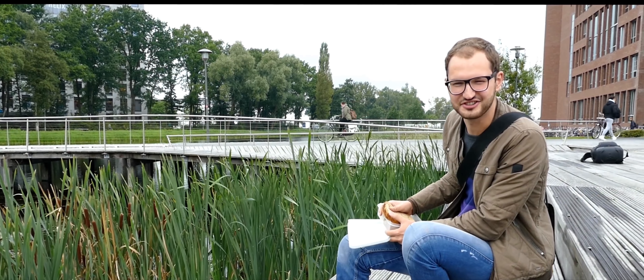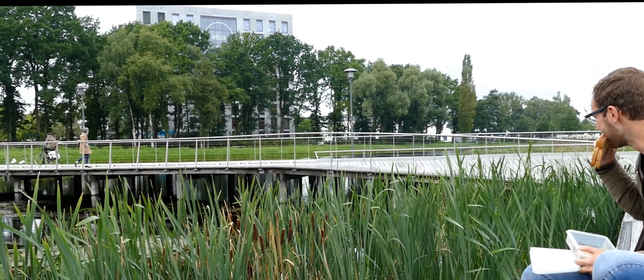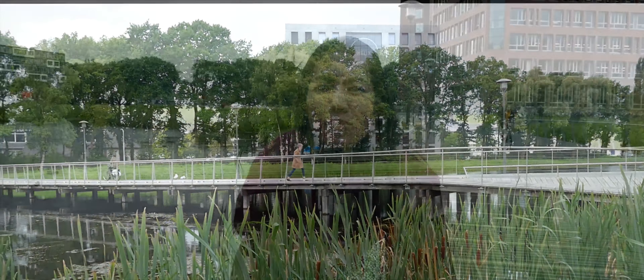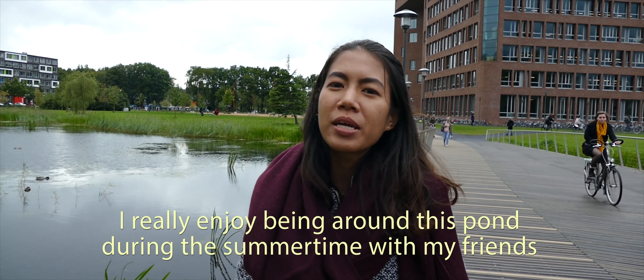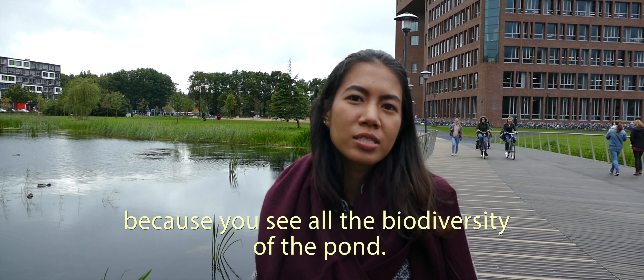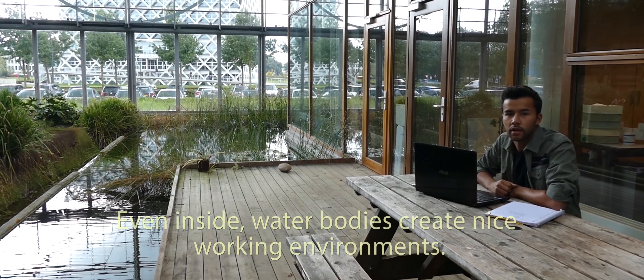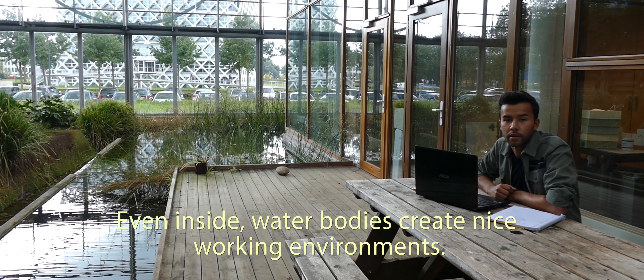Because I like nature, I like to lounge near the water's edge. I really enjoy being around this pond during the summertime with my friends to see all the biodiversity in the pond. Even inside, water bodies create nice-looking environments.